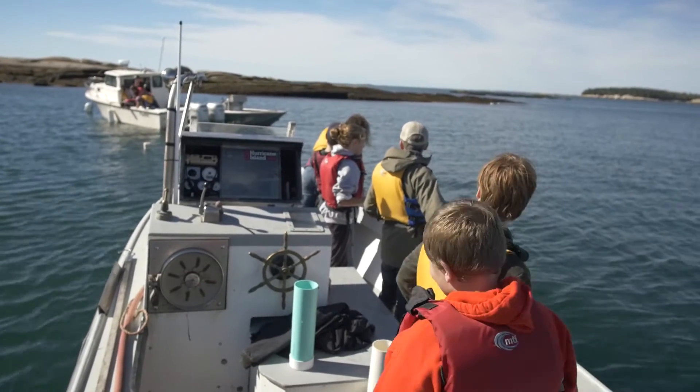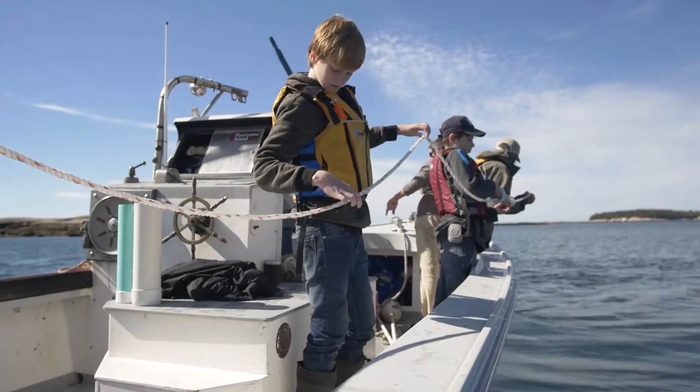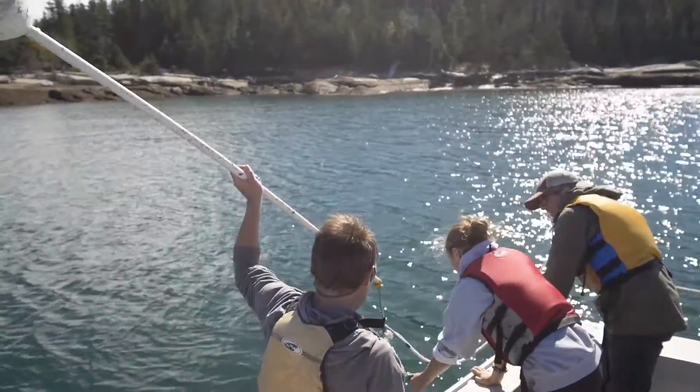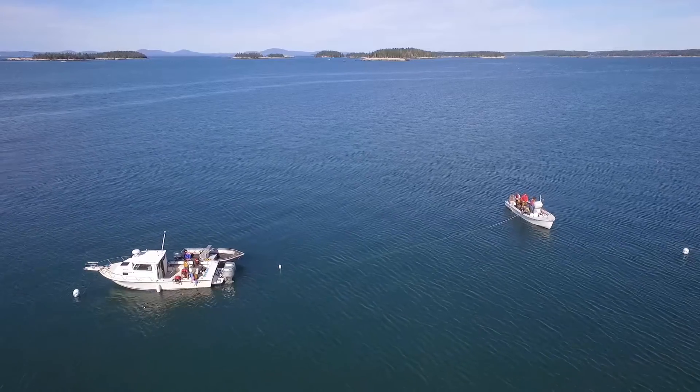Aquaculture really provides a great entry point for students. We're in our second year of students growing seed lines in their classroom in early fall and then coming to Hurricane to deploy that seed line to grow over the winter. Northport Middle School just put out their seed line this past week, so we'll see how that goes.